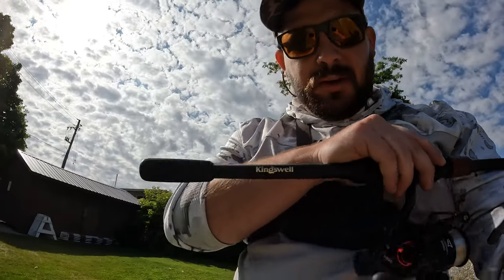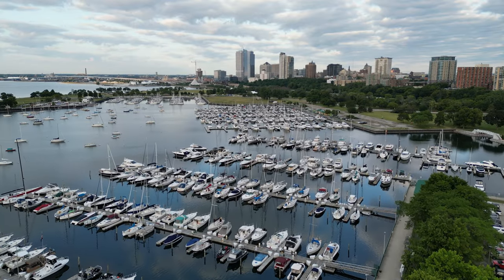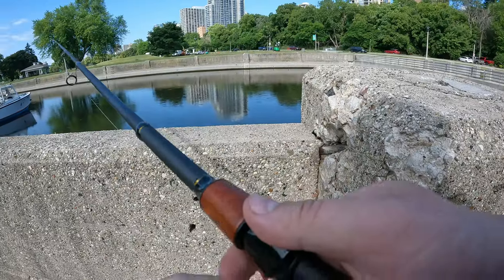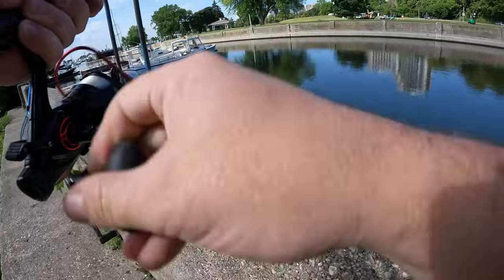Today we're also trying out a new Kingswell telescopic spinning rod. We might throw out some flies for carp, or some little swim baits for bass if we see them — just going to play it by what we see.